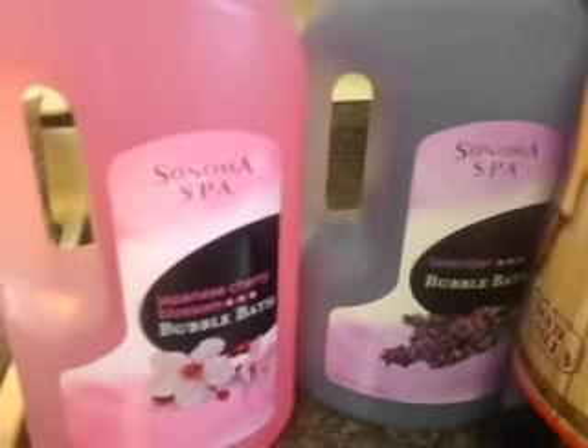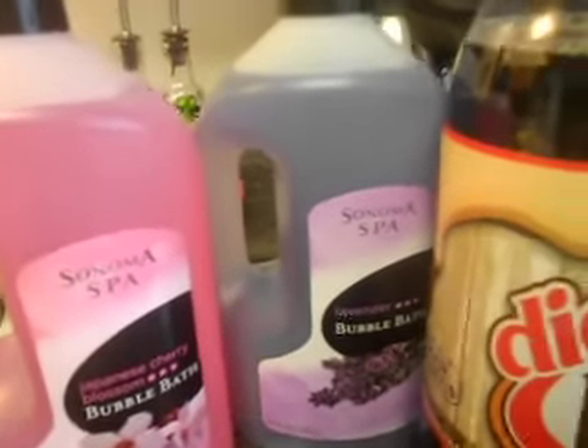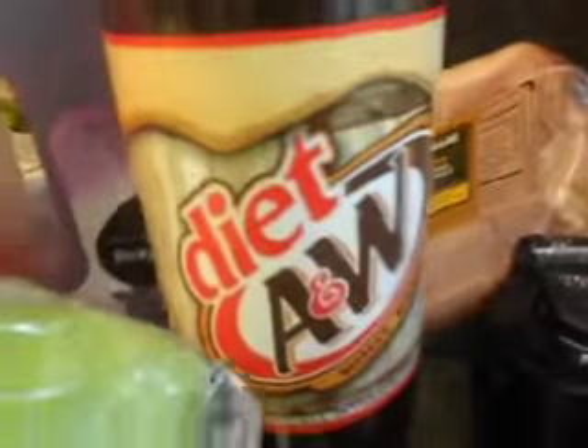I got two bubble baths, because this is what I do at night at 6 o'clock — taking a bubble bath practically every night. So I was getting low on my bubble bath. And I got a head of lettuce, regular. Diet A&W.